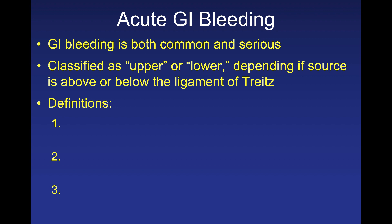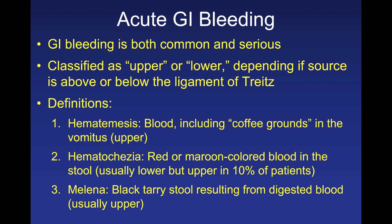Acute GI bleeding is both common and serious, and we classify it based upon its location — where the bleed is coming from. Upper GI bleeds are those that occur proximal to the ligament of Treitz, whereas lower GI bleeds are ones that occur distal to that. We call GI bleeds different things depending on certain definitions.